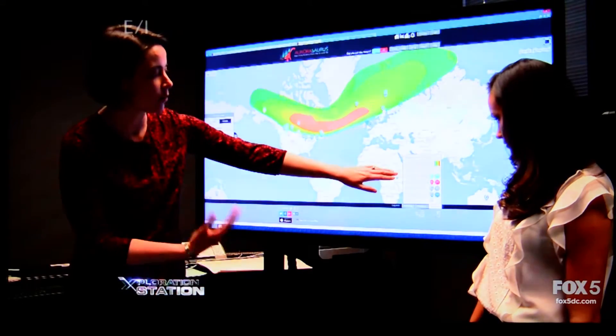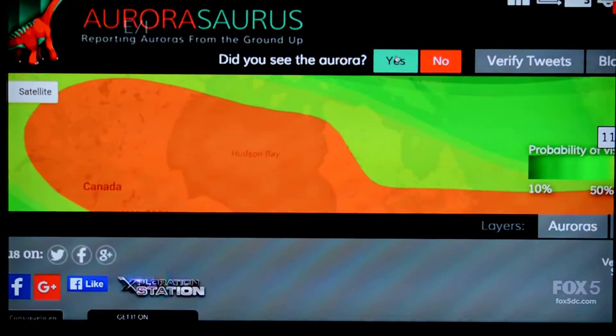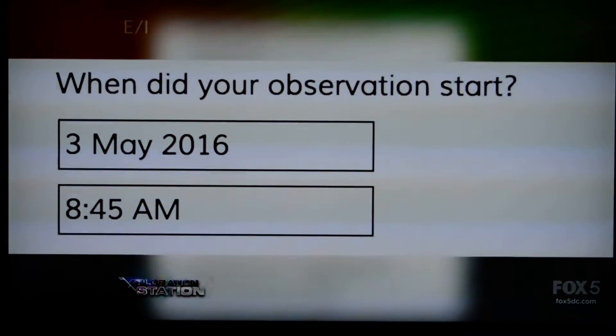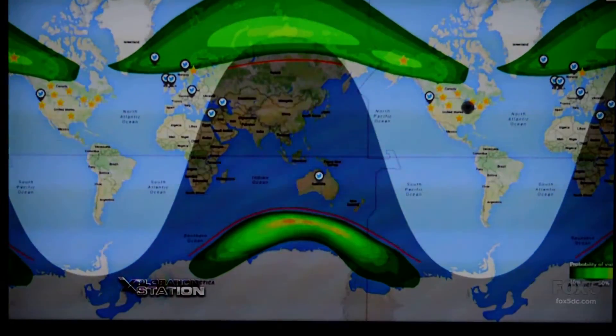Some of that data is collected by people filling out a form on the Aurorasaurus website. What we call positive sightings are when someone has actually gone to the website and said they saw the aurora. They fill out a form asking their location, what time their observation was, what colors they saw — and in that way we can make better models.